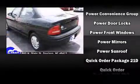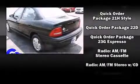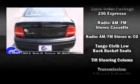Top features include a split folding rear seat, variably intermittent wipers, front bucket seats, and more. Audio features include an AM-FM radio and four well-positioned speakers.